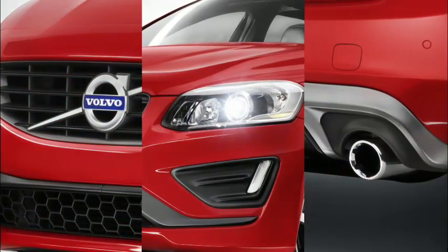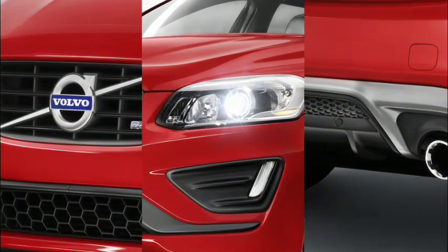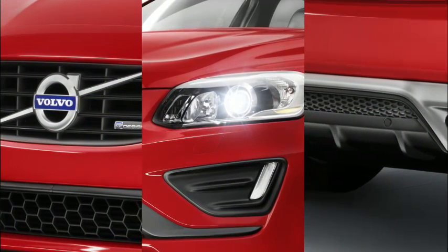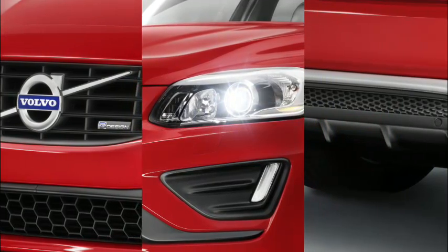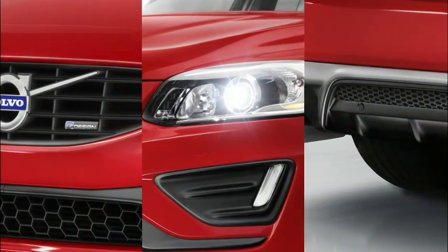All three R-Design cars, including the XC60, feature a redesigned, expressive face, and at the rear, the unique engine diffuser and aero fins are flanked by round, purposeful R-Design tailpipes.